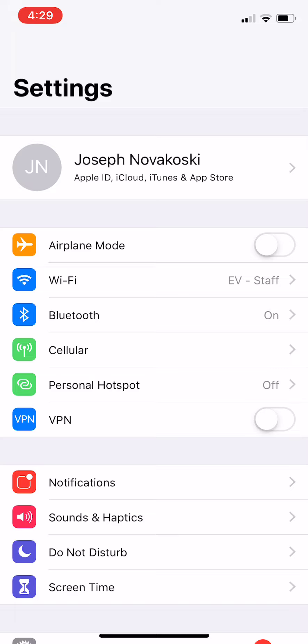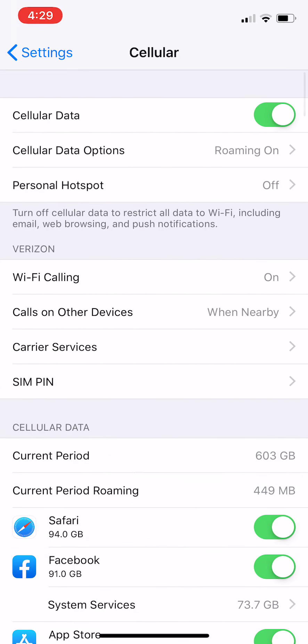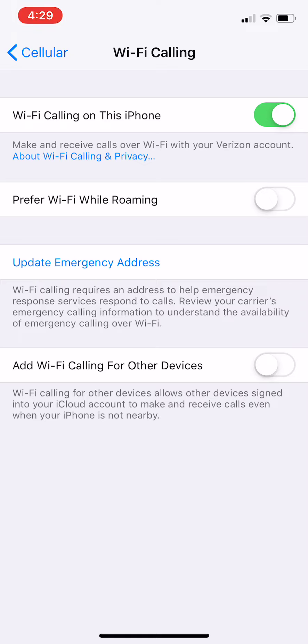A way to turn this on is to go to your settings — again, on an iPhone — click on cellular, and then from there, there's a spot you can see right in the middle of the screen for Wi-Fi calling. Mine's already on, but if I click on that, you'll be able to turn that on, and then it will ask you for an emergency address.